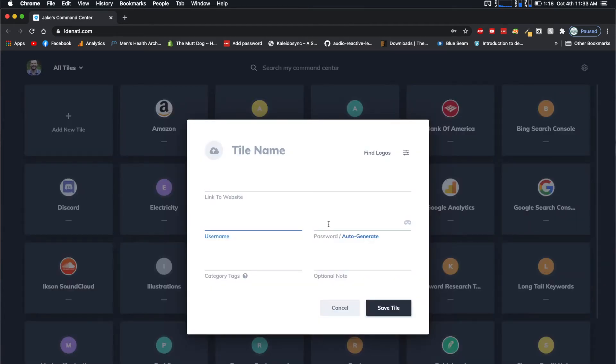A neat feature that Identity has is if you put your username and passwords into Identity, whenever you click on that specific website tile, it will actually copy your password into your clipboard so that you're ready to enter it when you go to log in. For me personally, I was already part of the LastPass ecosystem, so I didn't feel like transferring all of my passwords over. I just chose to keep it in LastPass.